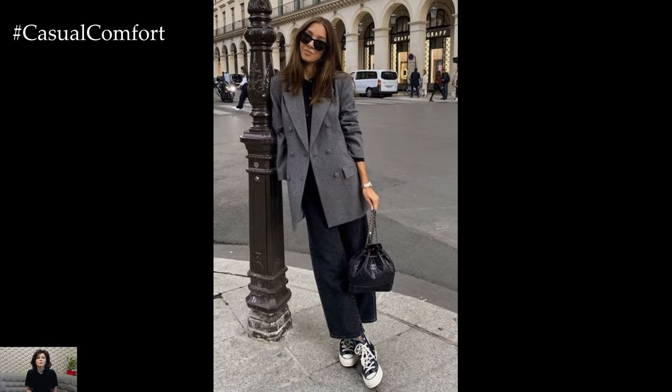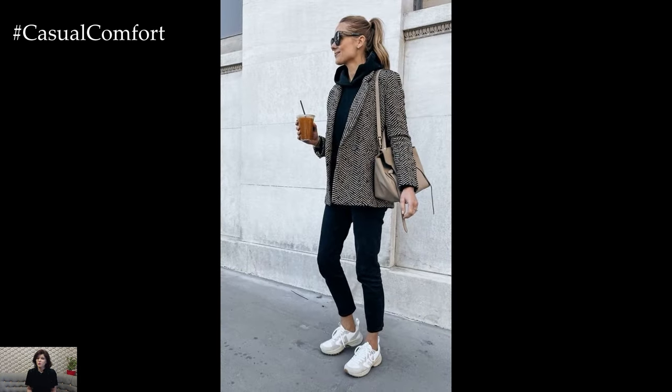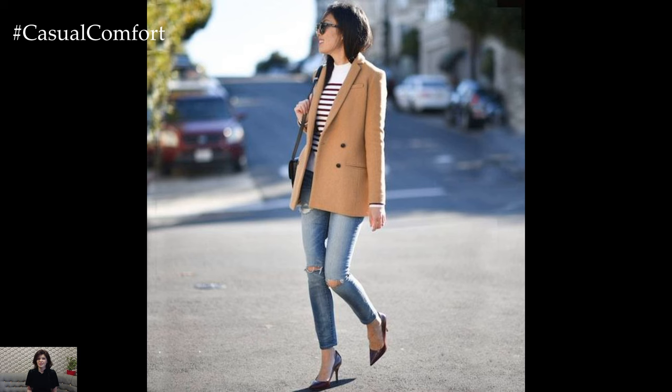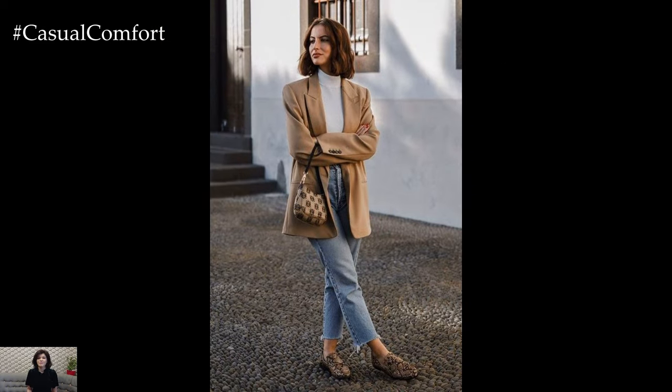Accessorizing is key to completing the jeans and blazer outfit for spring. Add a statement belt to cinch the waist and add definition to the silhouette, or layer delicate necklaces for a touch of glamour. Finish off the look with a pair of chic sandals or loafers for daytime outings, or dress it up with sleek heels for evening events.